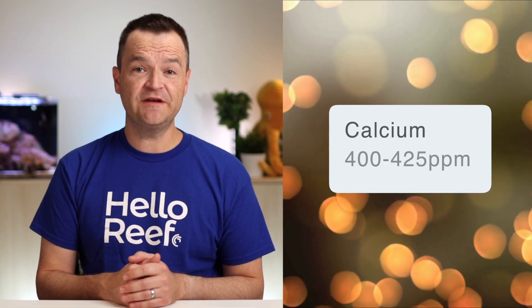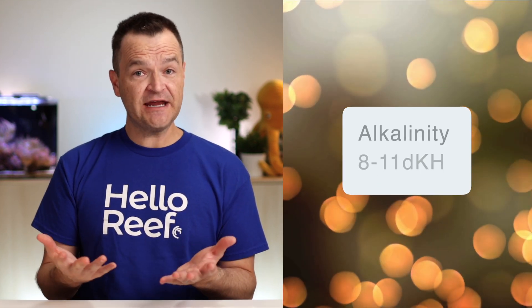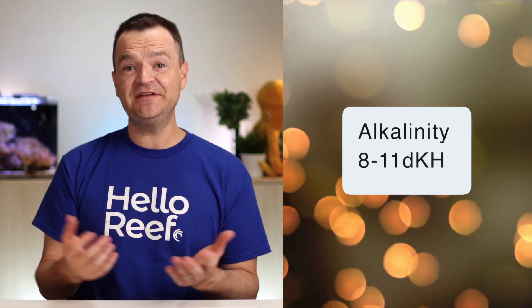For calcium, shoot for a range between 400 and 425 parts per million. On the low end, from 380 to 400 ppm, and on the high end, 425 to 450 ppm, start adjusting your dosing and/or water change schedule to bring your calcium back into range. For alkalinity, aim for a stable range between 8 and 11 dKH. From 7 to 8 or from 11 to 12 dKH, start making adjustments to your water change schedule and/or two-part dosing regimen to bring your alkalinity back within range.